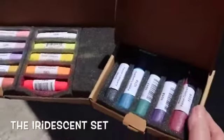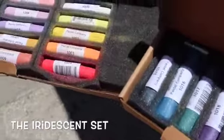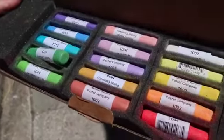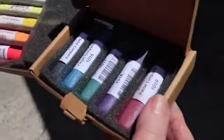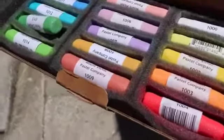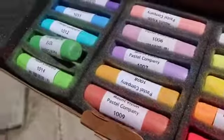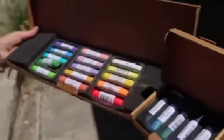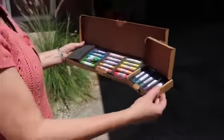Look at these iridescents — I know you guys in Monet Cafe are going to be drooling over these. These are brand new. I saw them on the Dick Blick website but I don't think they're in their catalog yet. So hot off the pastel press! Ladies and gentlemen, we got to buy some more pastels.